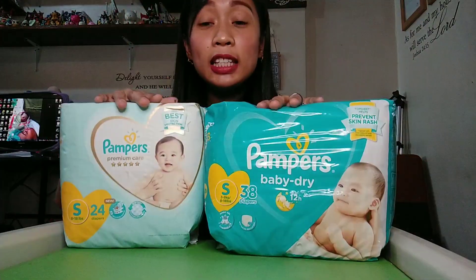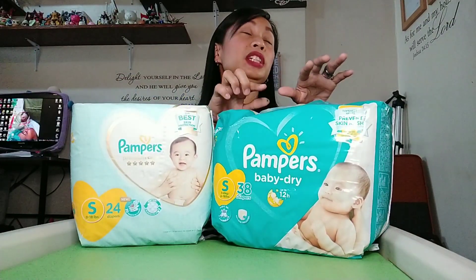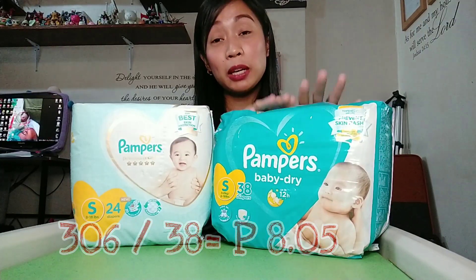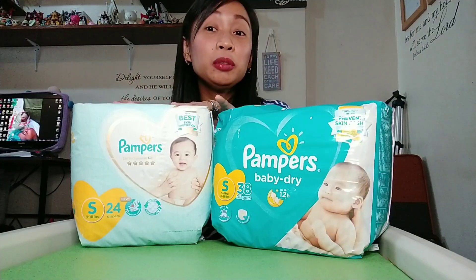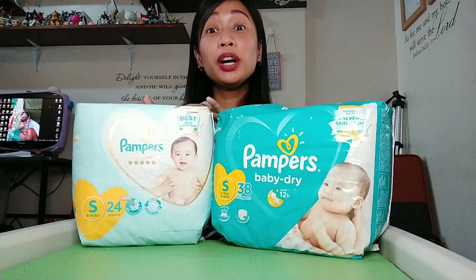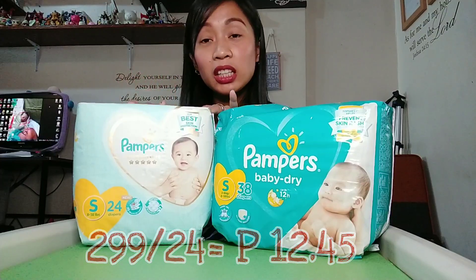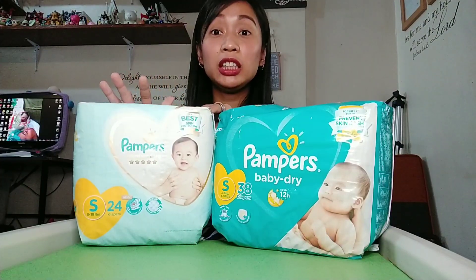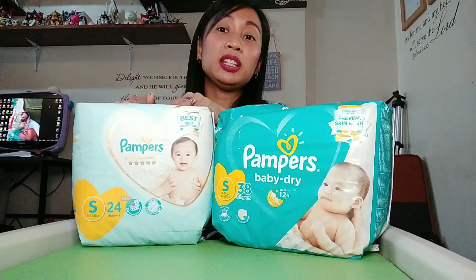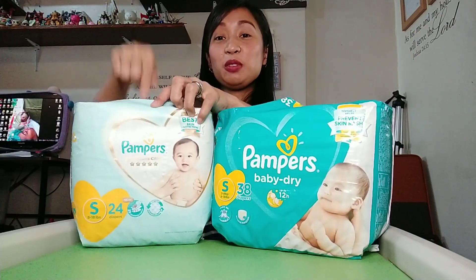In terms of price: Pampers Baby Dry is 306 pesos for 38 pieces, which is about 8 pesos per piece. Pampers Premium Care is 299 pesos for 24 pieces, which comes out to about 12.45 to 12.50 per piece. So Premium Care is about 4.50 pesos more expensive per piece than Baby Dry.